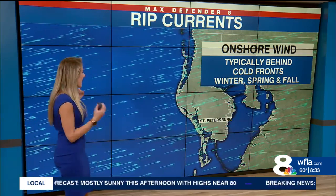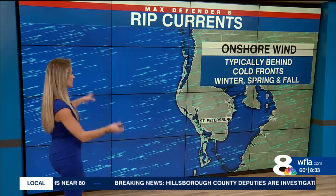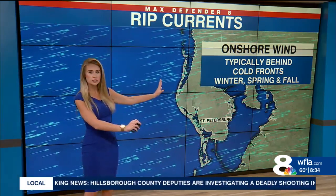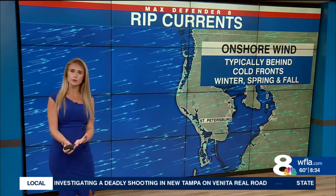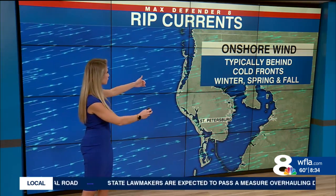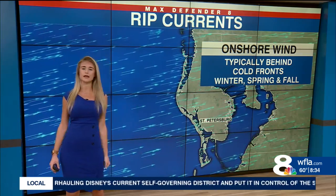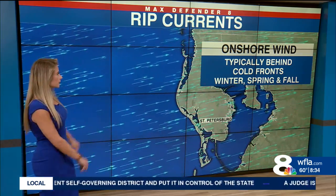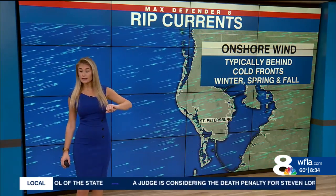Let's start by talking about how they actually form. We need some sort of an onshore wind component, because the wind pushes the water toward the coastline. Kind of like when we talk about storm surge with a hurricane, but not nearly as strong of winds. Just a little bit of a push of water up against the coastline, and then that water has to go somewhere, so we get these tiny little currents that bring that water back away from the coast — that's when we see a rip current form.